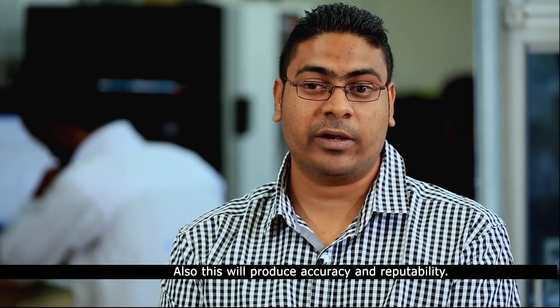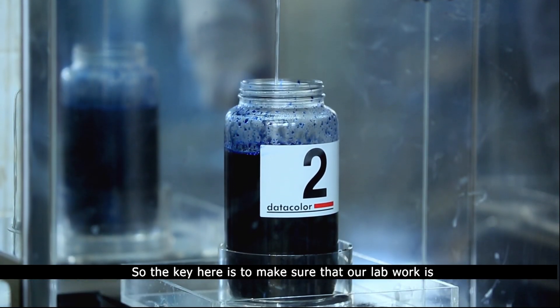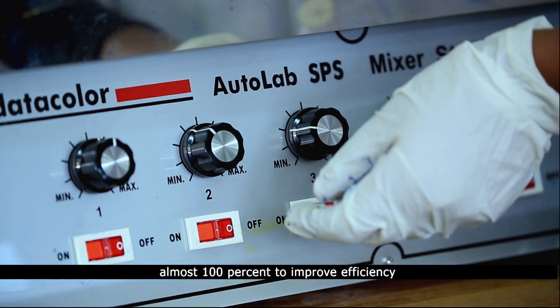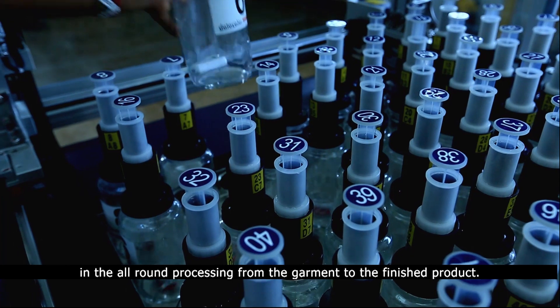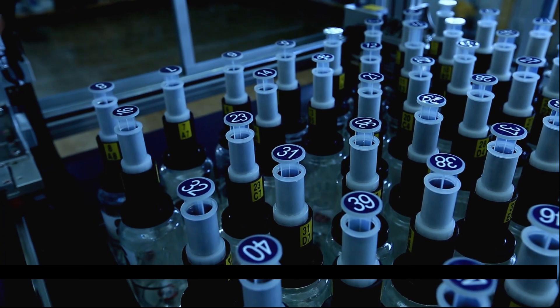This will save a lot of time in the lab, which is very key for us. It will also produce accuracy and repeatability. The key here is to make sure that our lab work is almost 100% to improve efficiency in the all-round processing from the garment to the finished product.